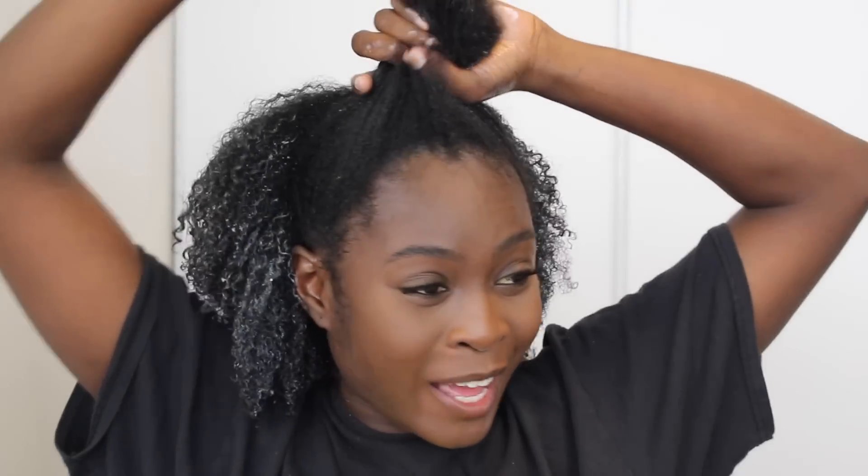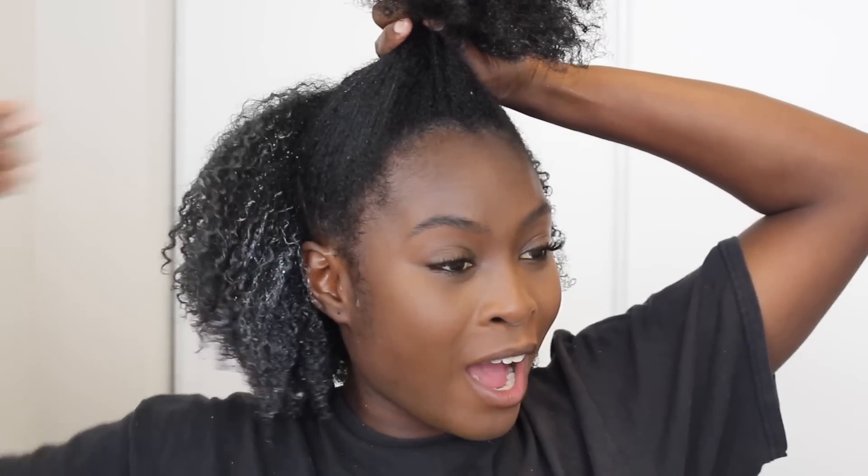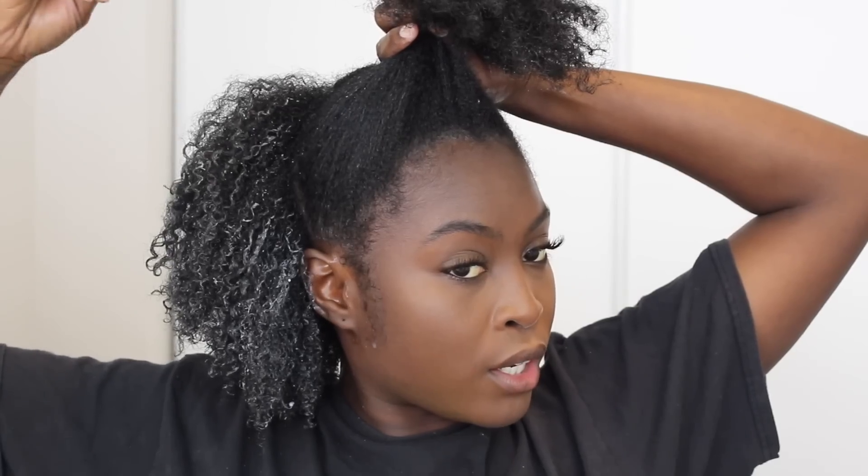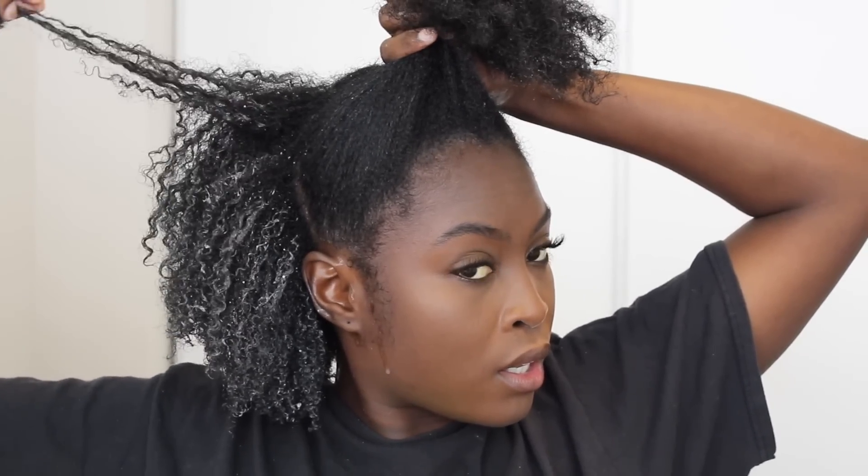My hair is looking so good, it's so elongated — I don't even know who I think I am. Look at this clumped definition. We are halfway through — I'm going to work my way up to the front because my hair is dense, so let's just keep going and we'll see how it looks at the end.